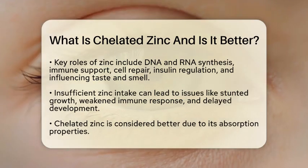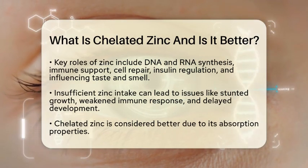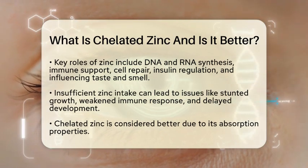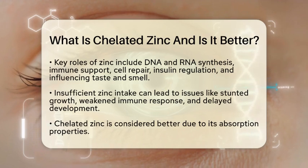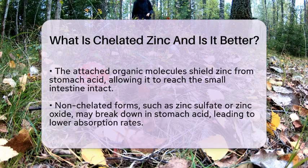The answer lies in how it is absorbed. The amino acid or organic acid attached to the zinc protects it from being broken down by stomach acid. This means that chelated zinc can stay intact until it reaches the small intestine, where absorption happens. On the other hand, non-chelated forms of zinc like zinc sulfate or zinc oxide can break down in stomach acid, leading to lower absorption rates and less bioavailability.